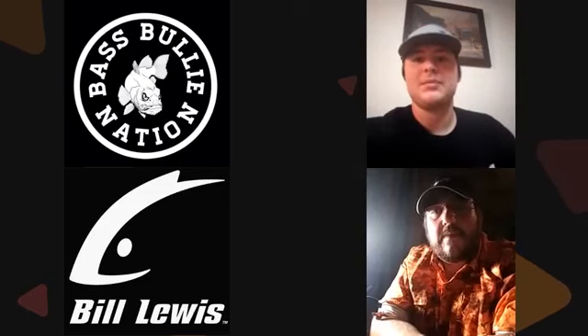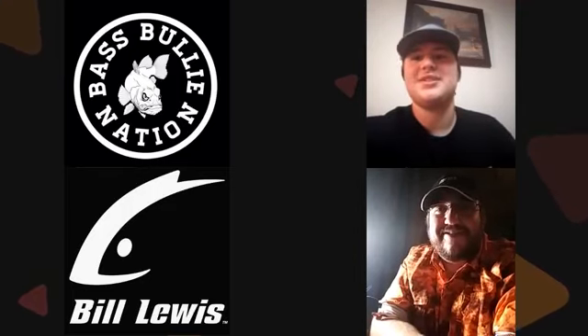I'm going to ask you some rapid-fire questions — just pick your favorite out of the two and we'll wrap up. River or lake fishing? River. Top water or jig fishing? Top water. Shallow or deep water fishing? Shallow.